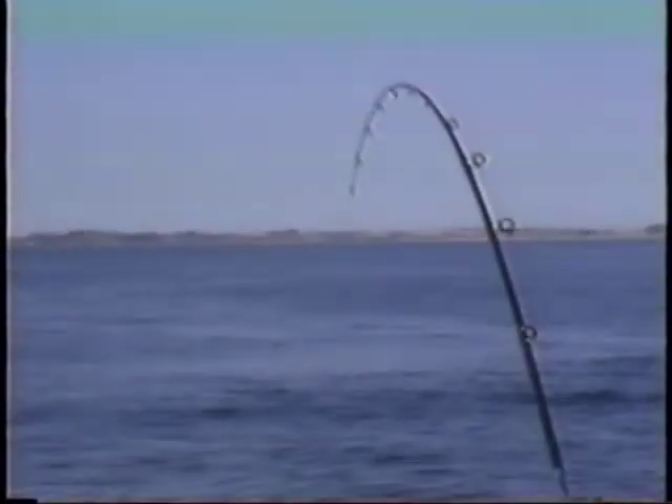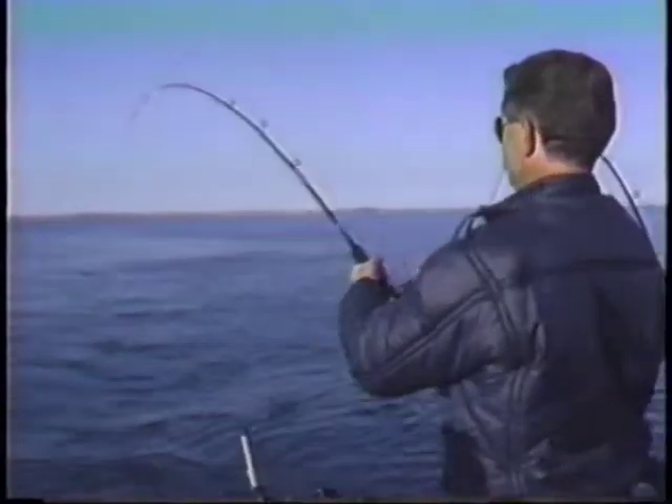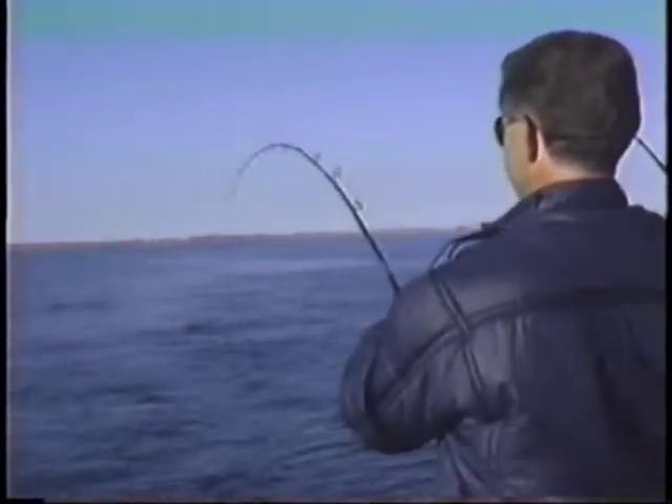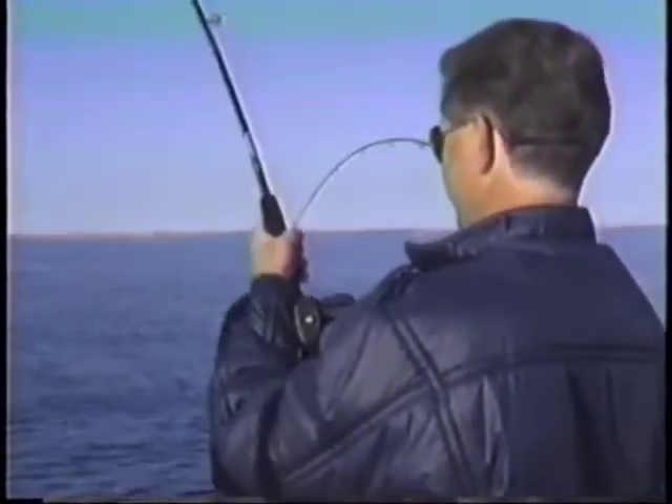Fish on, Jim! Fish on. All right! 55 down. I don't think this is the kind we're looking for though — he's not really running. That looks like a lake trout, doesn't it? Sounds like it. Feels like it. Usually the Chinook they take right off. He's punching real good — might even be a brown. 55 foot down. That was on the herring — the anchovy.